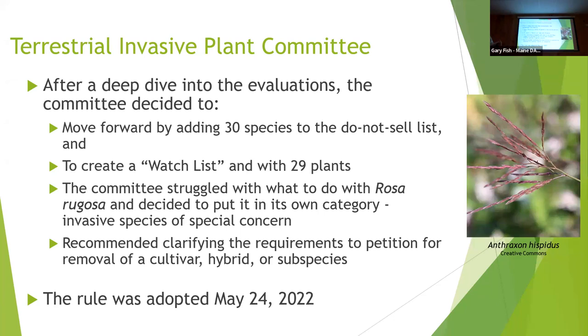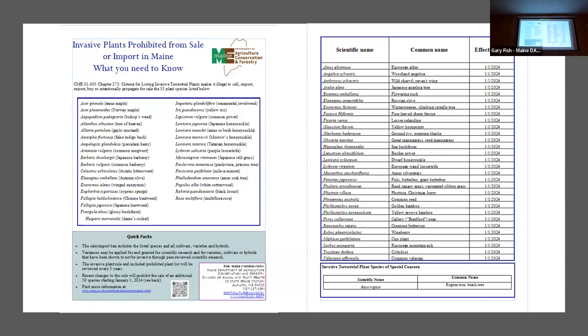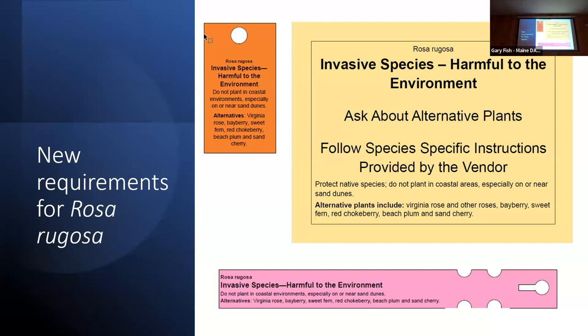We put Rugosa Rose — Rosa rugosa — into a special category we're calling a species of invasive concern. People selling Rugosa Rose this coming year will have to have warning signs up where they sell it, warning that it can be invasive on the coast. There are suggestions for alternative plants like Virginia Rose, sweet fern, or red chokeberry. Nurseries will have to have either signs up or tags on individual plants. It's not completely banned because it can be used inland where it won't become invasive, and it can be important in high-salt areas like parking lots because it's very salt tolerant.